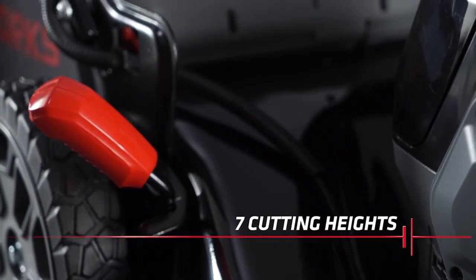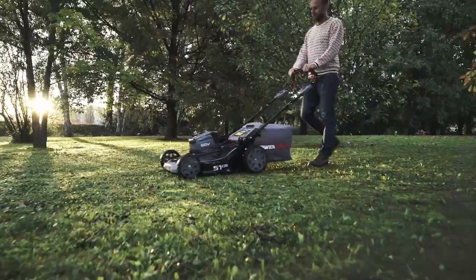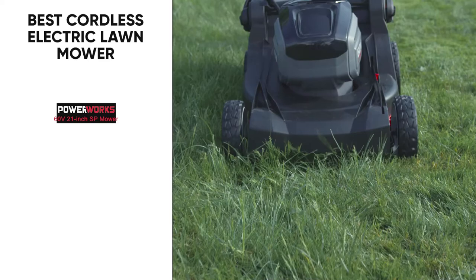The handles also fold down, so the mower takes up less space vertically and you can store it in your garage with ease. It has a 7-position height adjustment that can be adjusted with a single lever. This model comes with a 60-volt lithium-ion battery that gives you up to 45 minutes of power on a single charge. It's also super quiet, so you won't be bugging your neighbors. It does come with a 4-year warranty on the tool and a 2-year warranty on the battery.